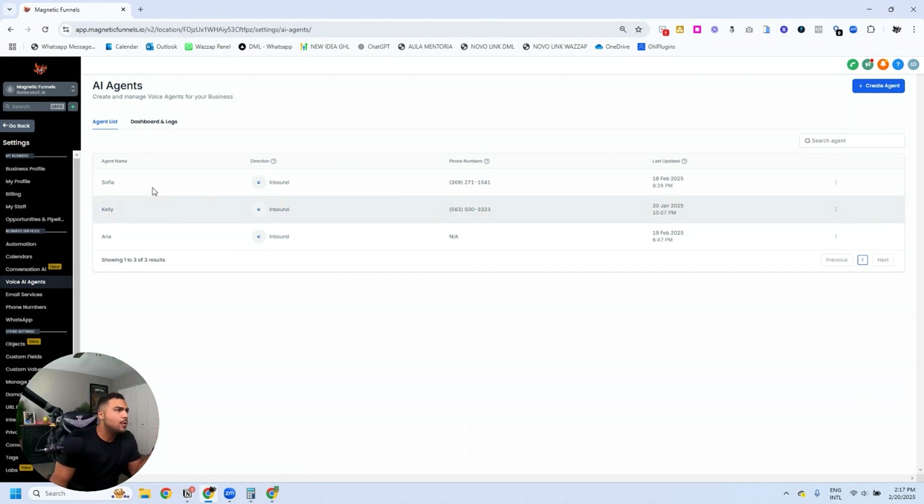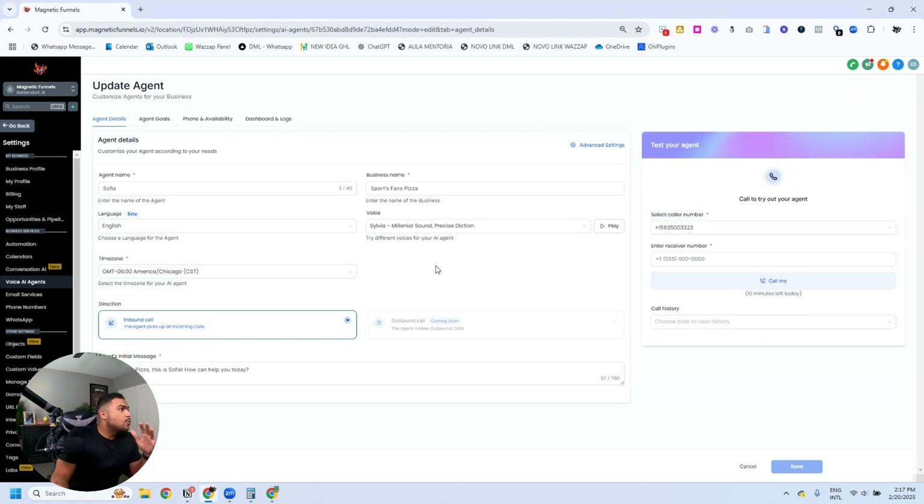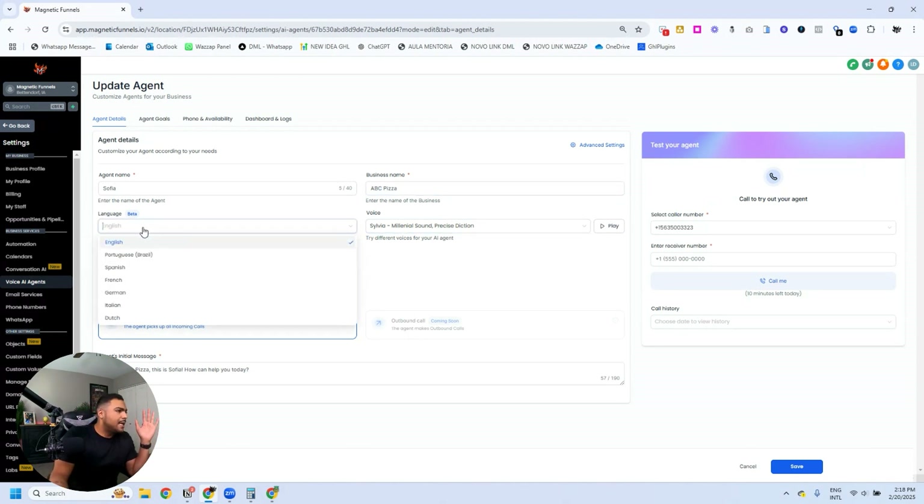I'm going to show you my agent for a pizza place that I've created — this is Sophia. Right after I click on Edit, I see the agent details: the name, the business name. I'm going to change this to a more generic name because soon I'm going to be showcasing this to all pizza places in my area to sell this AI agent. Then I choose the language.